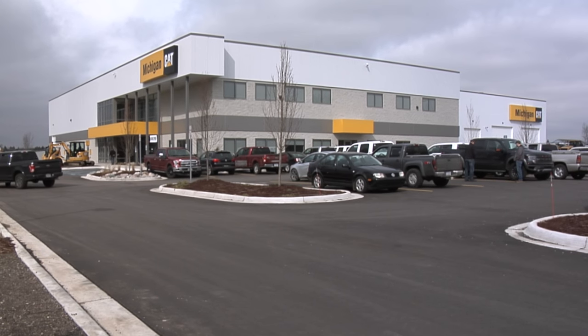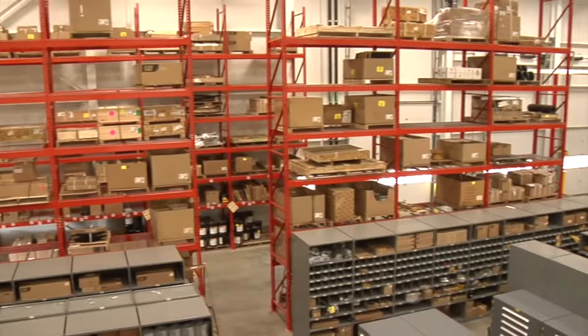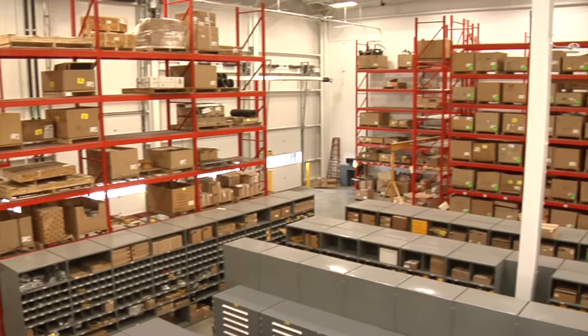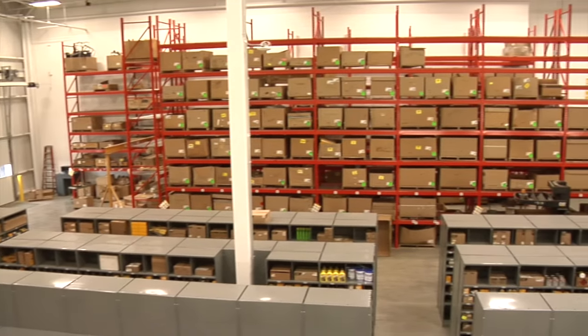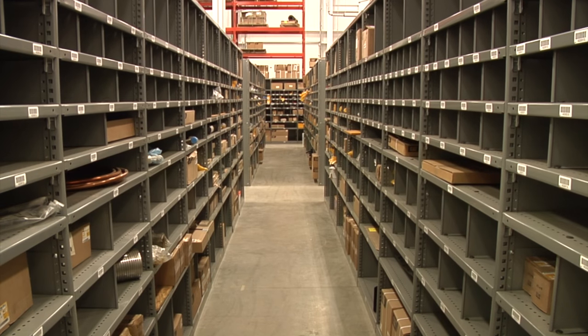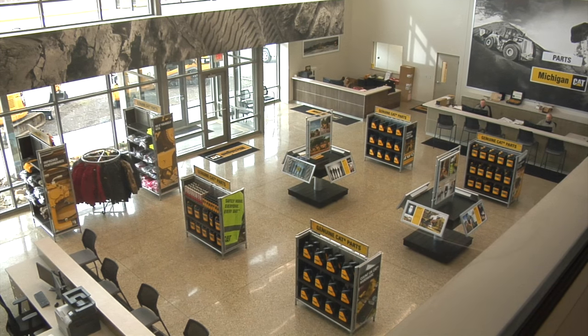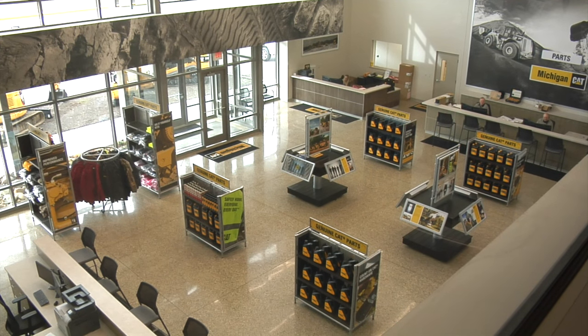There's a new home for Michigan Cat in the Lansing area as they recently opened their doors in a brand new facility located at 7650 Millett Highway. The nearly 70,000 square foot Lansing store features four times the parts stocking capabilities of the old Mason store. In fact, the entire Mason store could fit within the new parts warehouse in Lansing. They've added an enhanced lobby and customer welcome area to ensure the best possible customer experience.